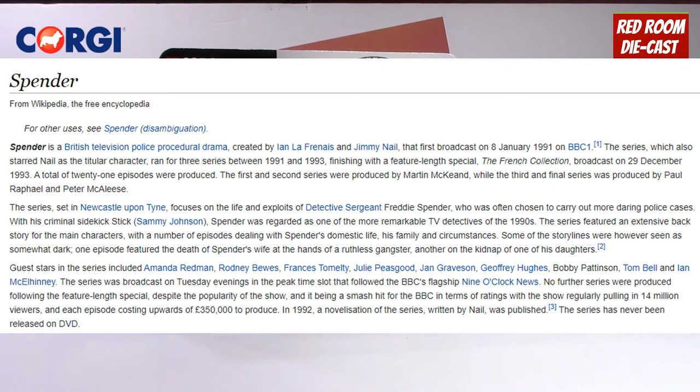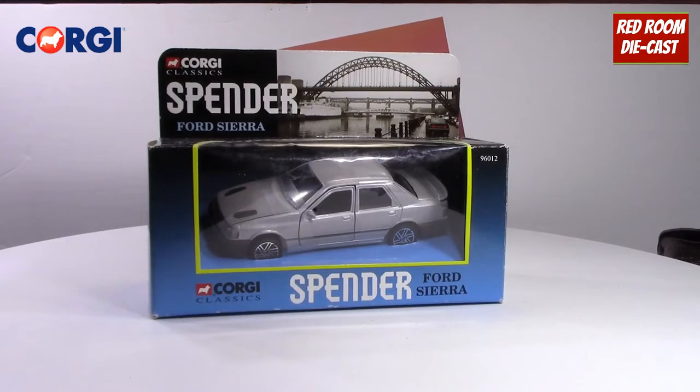So that's a bit of a synopsis. As you can see on screen, I've got the Wikipedia article up there. If you'd like to know more about it, please look up 'Spender TV series' on Wikipedia and it will tell you more.